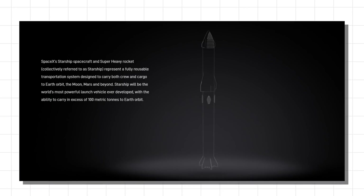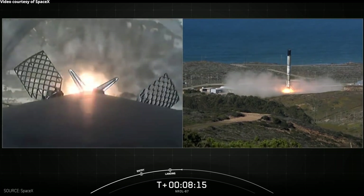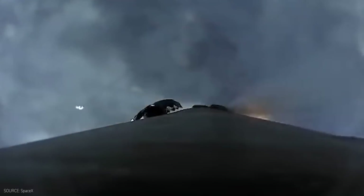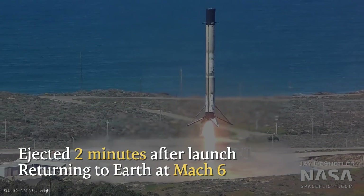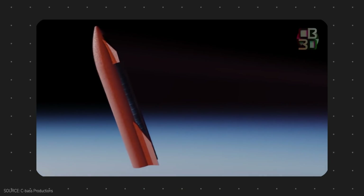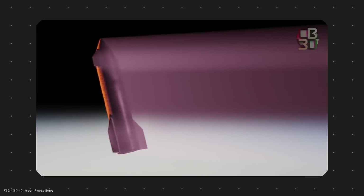Starship will be fully reusable, and hence SpaceX attempted to land the whole rocket. We have seen how SpaceX managed to land Falcon 9 boosters multiple times. However, the booster doesn't go into orbit. Landing the booster is easier because it is ejected two minutes after launch and returned to Earth from a relatively low altitude, reaching about Mach 6. Landing Starship will be a much more difficult task as it travels faster and enters the Earth's atmosphere at Mach 25.